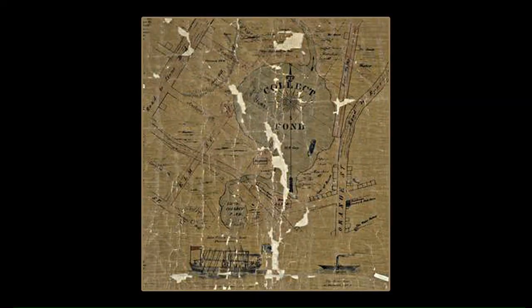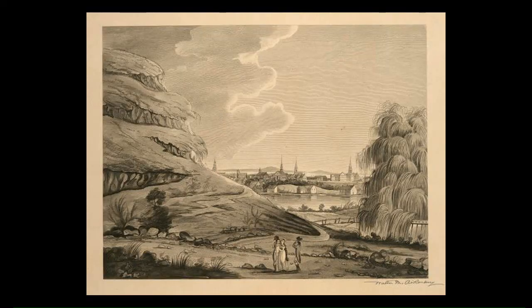We are located at the Collect Pond Park, between Leonard Street, Center Street, and Lafayette Street. This is the place that occupies the 18th century site of the Collect Pond — a large, 60-foot-deep pool fed by an underground spring. Throughout the 17th and 18th centuries, Collect Pond was a favorite spot for picnics and ice skating.